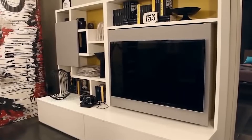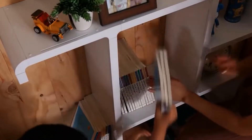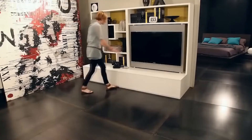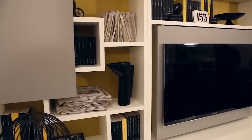Furthermore, the shelves offer additional storage options for items that cannot be placed elsewhere. With Smart Living, you can make the most out of your living space without compromising on style or functionality.